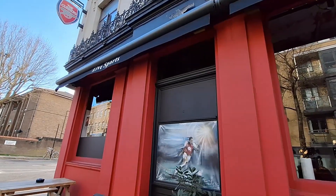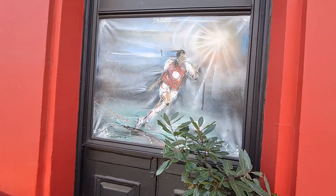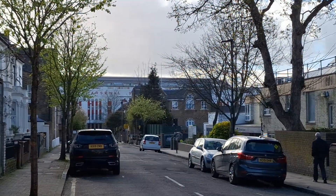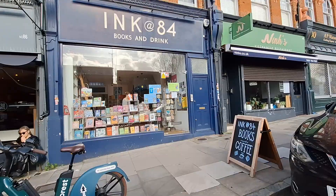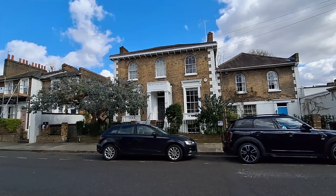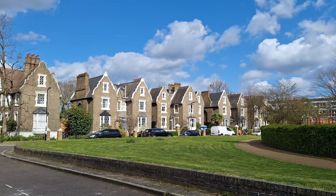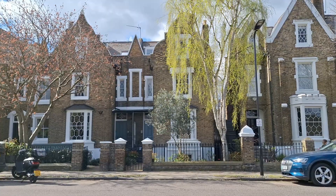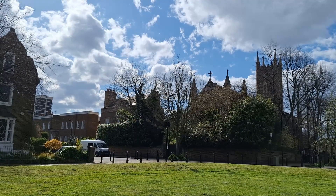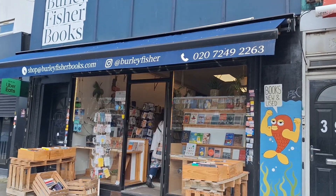We decided to walk around the neighborhood, exploring this area that I'm not so familiar with — it seems very cute so I'll definitely try to go back. We wanted to check out another cafe slash bookstore called Ink 84, but unfortunately they were closed, so another time. We passed through De Beauvoir — this beautiful square surrounded by Georgian houses is named not after the French writer Simone de Beauvoir, as I first thought, but after the original landowner Richard de Beauvoir.